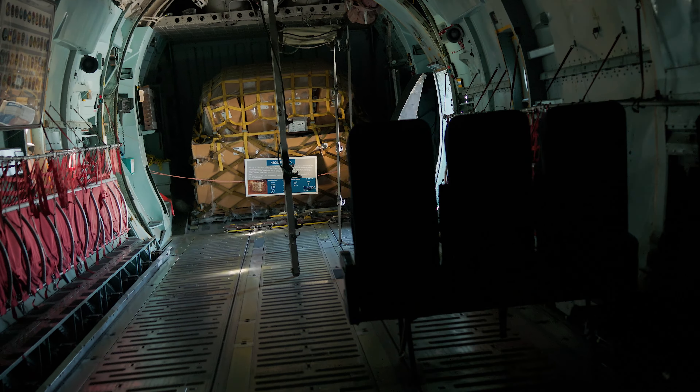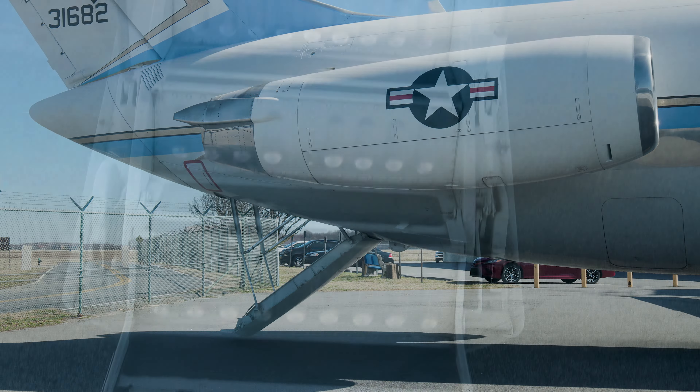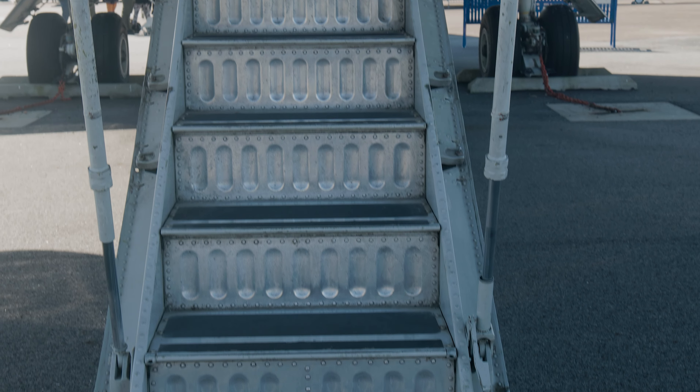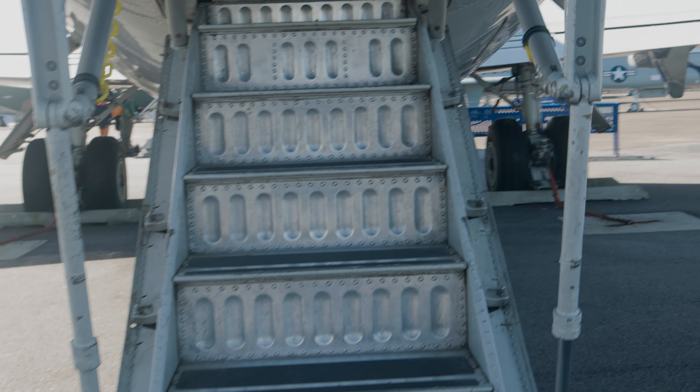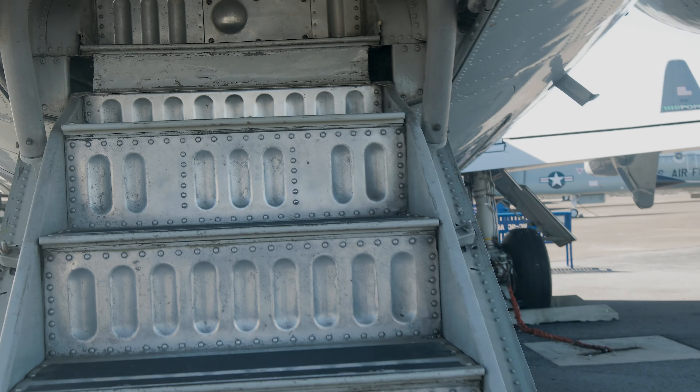The military airlift command and its predecessors don't just move military cargoes around — they also move a lot of people, so they have passenger jets as well. This is one of the aircraft you can tour on the outside and also have a look inside, so let's go have a look.